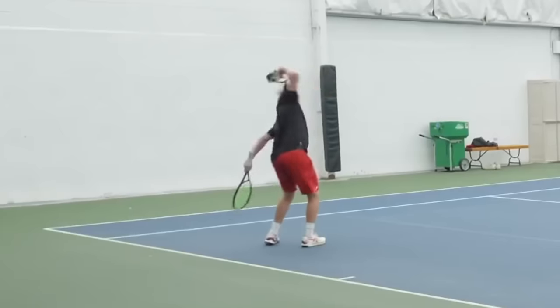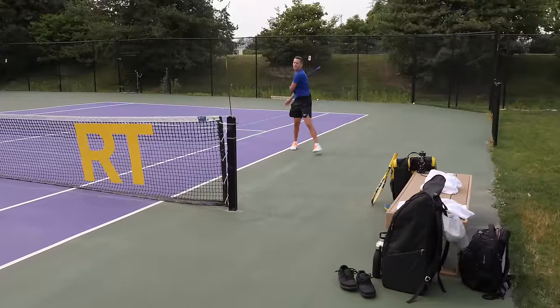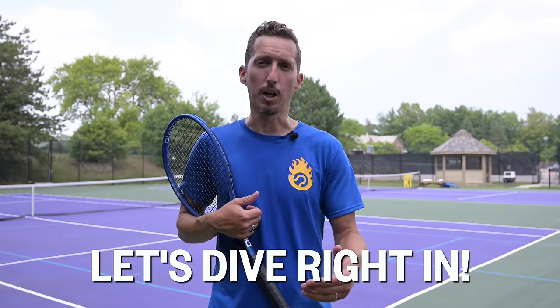All of your tennis mistakes come down to one simple thing, and this video is going to reveal exactly what it is so you can focus on the right thing to level up fast. This is very possibly the most important video about tennis improvement you'll ever watch, so let's dive right in.